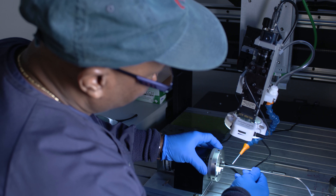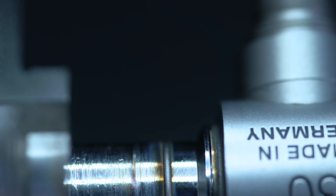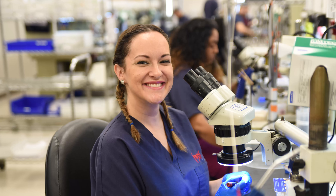Every day that we strive to make patients safer, new scientific and technological breakthroughs challenge us. As the bar rises, we rise to exceed it.